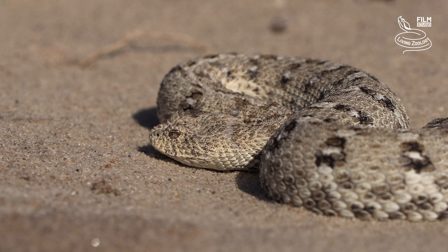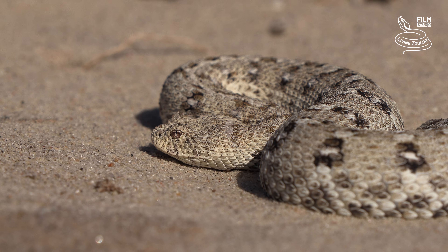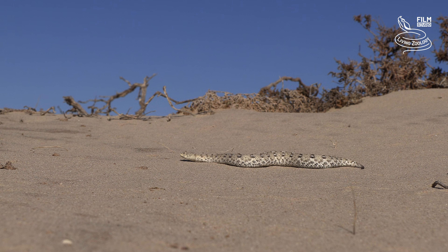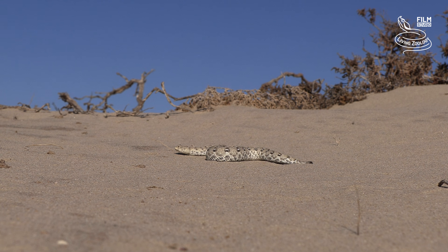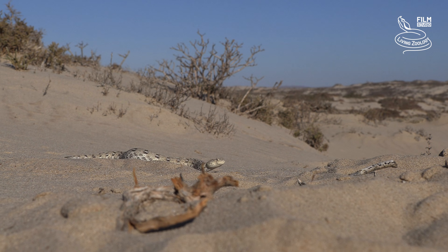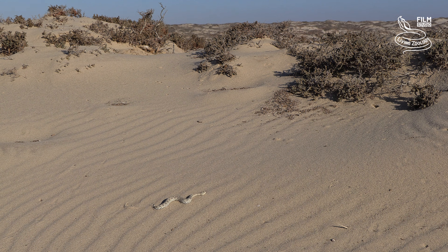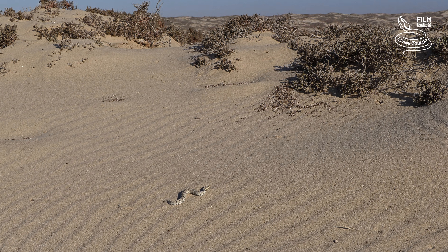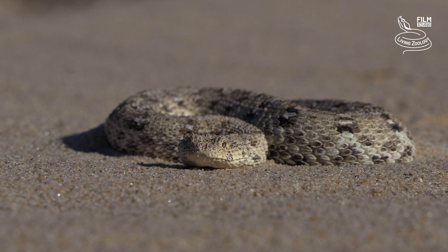It usually grows to only around 20 cm in length, equaling around 5.9 to almost 7.9 inches. The maximum recorded length is 28 cm, which is 11 inches. The average adult Namaqua dwarf adder has a mean mass of approximately 14 grams, equaling about half an ounce. The maximum recorded body mass is only 38 grams, which is a little more than 1.3 ounces.